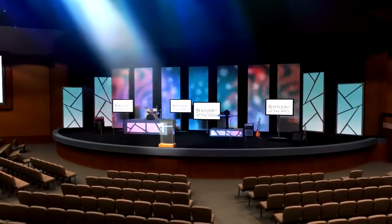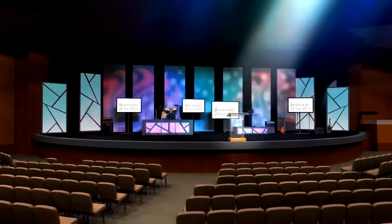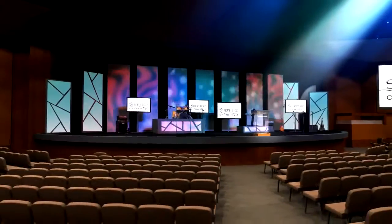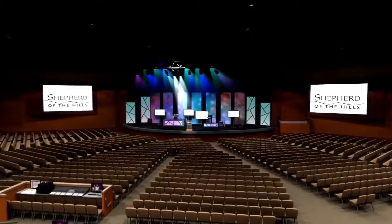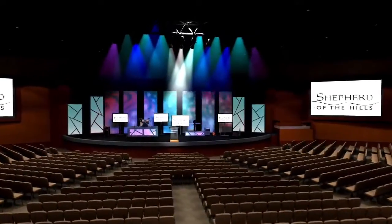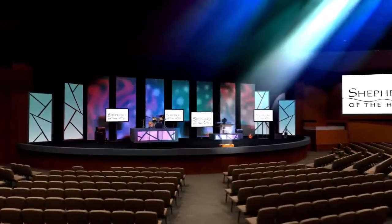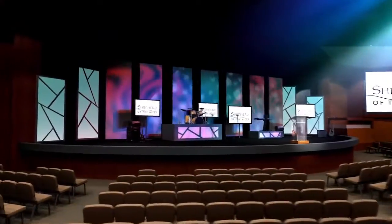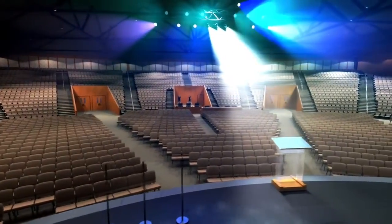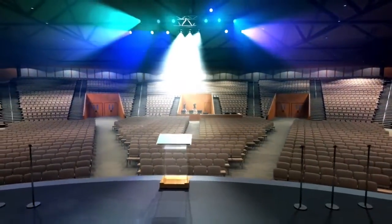The sizable stage will not only be ideal for weekend services, it is also perfect for theater-style productions, worship concerts, and community outreach events such as the Passion Play. It will be equipped with state-of-the-art video technology, lighting, and sound systems to ensure that consistent quality continues to be a hallmark of our worship and events here at Shepherd.